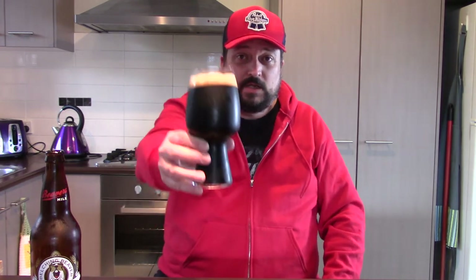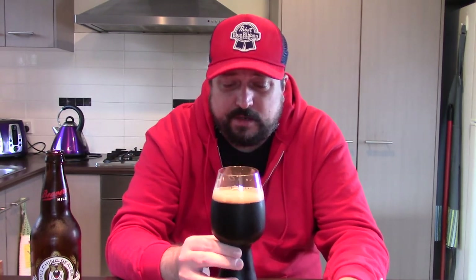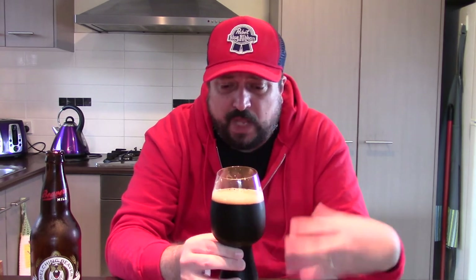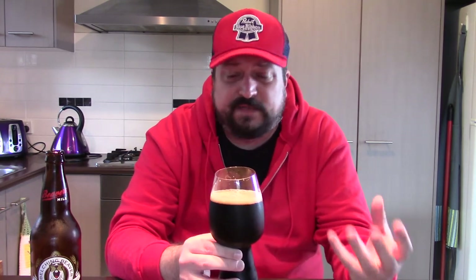That can only mean it's time for the most important part of the review — the taste test. Cheers! The taste really does follow the nose. I'm getting a huge hit of malt; there's definitely some coffee bitterness lingering on the palate as well, and that taste of dark roasted malts and chocolate. It's very smooth, very full-bodied.